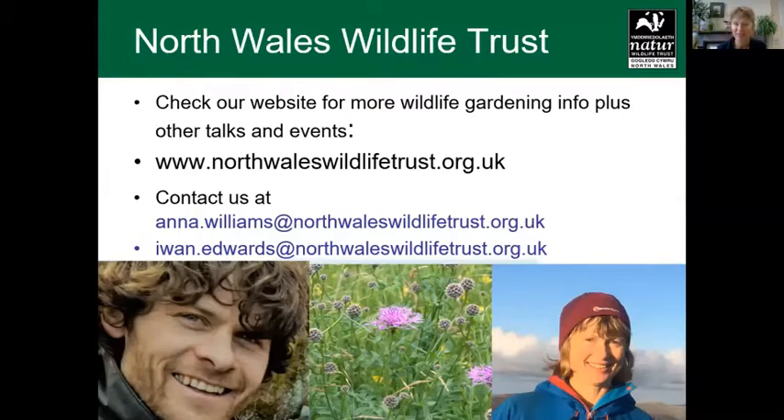Welcome everybody, it's great to see such a good turnout even if I can't really see you — I imagine you there. My name is Anna Williams, I work for the North Wales Wildlife Trust and I'm Education and Community Officer in the North West. I'm going to talk for the first half of the presentation, hopefully about half an hour, and then hand over to my colleague Johan, who is based in the North East. He will be talking about maintenance and I'll be talking about what and how to plant.